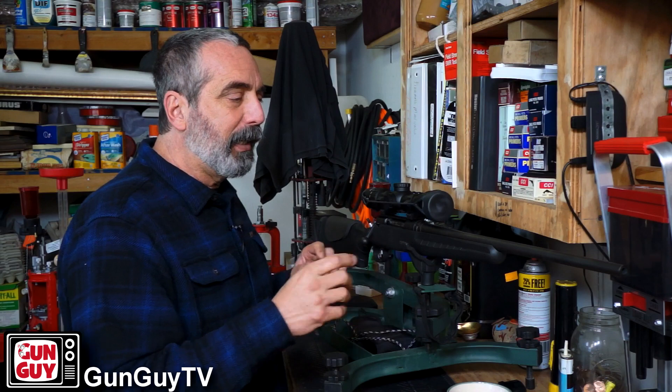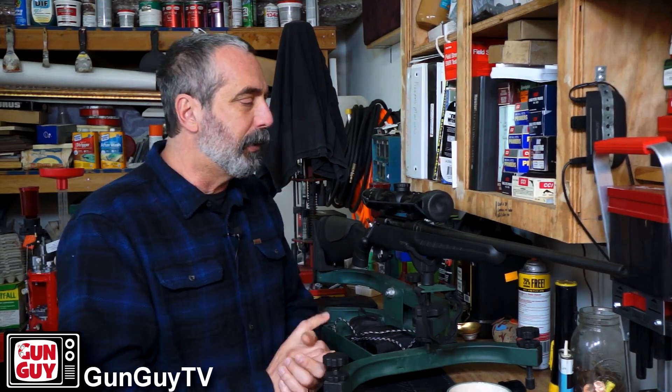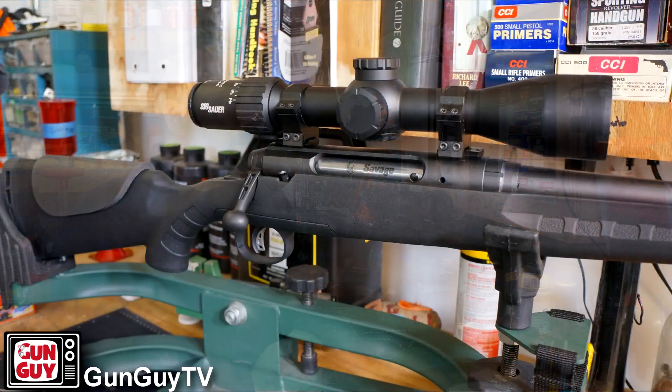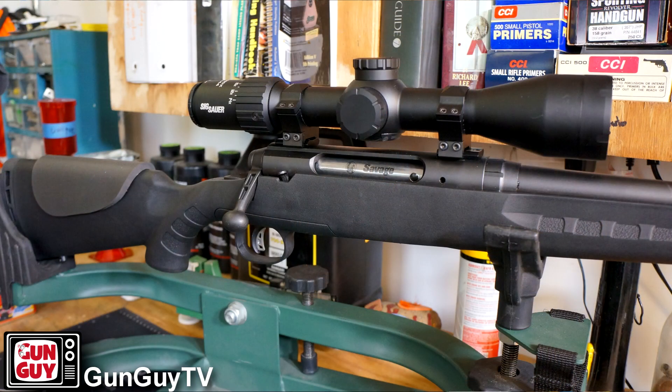Now, the Savage Axis II in .30-06. Why .30-06? Because I happen to like that particular caliber personally. I could have gotten a .308 — I already have a .308 — I wanted a bolt gun in .30-06, and so that's what I bought. A buddy of mine had suggested I buy the Savage Axis II, and I'm very glad that he did, although I do have a couple of interesting stories about it.